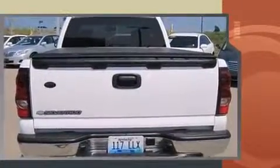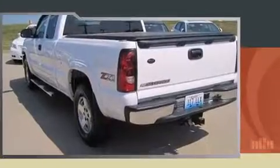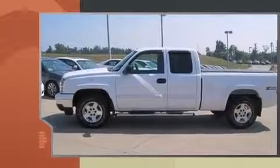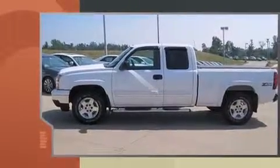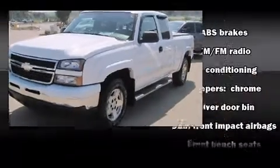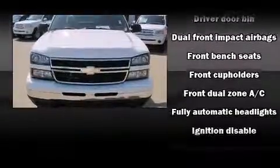All of the premium features expected of a Chevrolet are offered, including front and rear cup holders, a tachometer, a rear step bumper, front dual zone air conditioning, fully automatic headlights, and more. Audio features include an AM-FM radio and four well-positioned speakers.